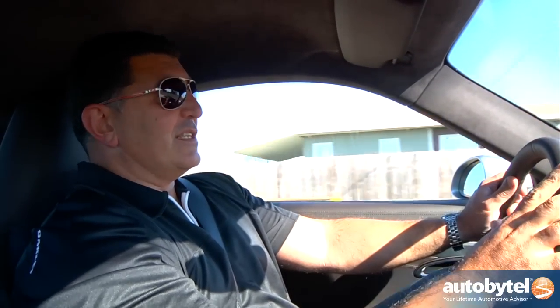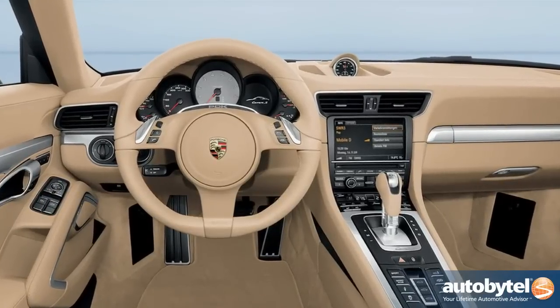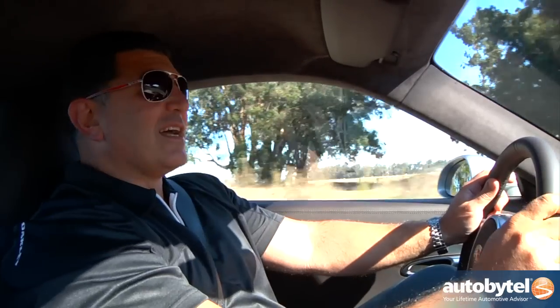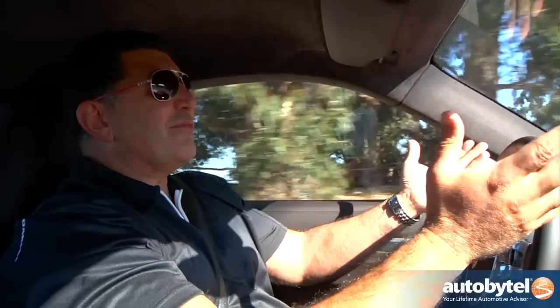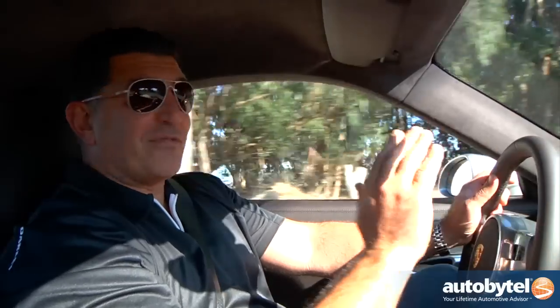The first thing you notice when you get into the new Porsche 911 is just how luxurious it is. The steering wheel, the dashboard, all the controls — everything is the highest quality. The Alcantara headliner is a really nice touch, and you really feel like you're in a luxury car. But let's be honest — Porsche is about performance, and this car just flat-out performs.